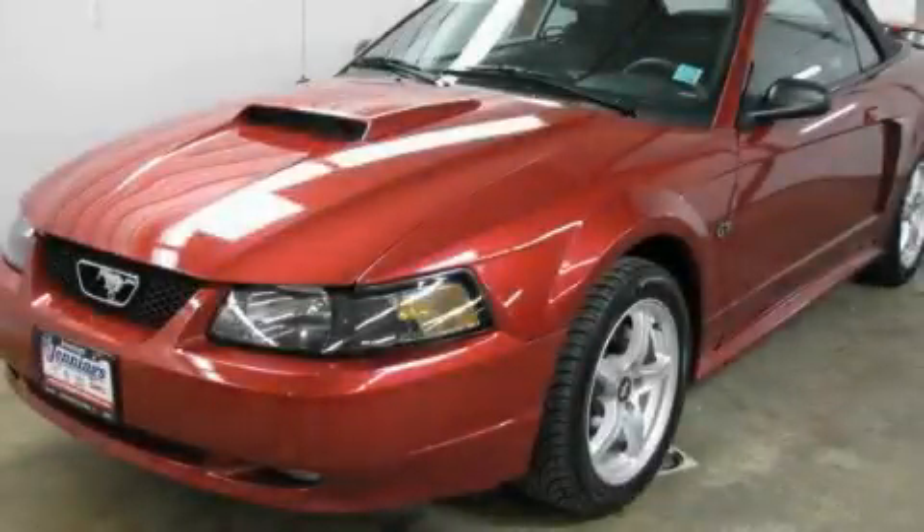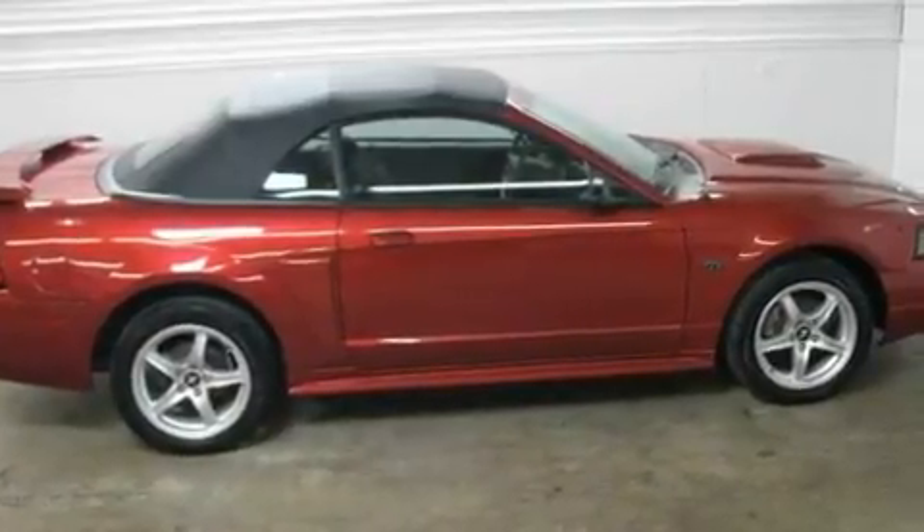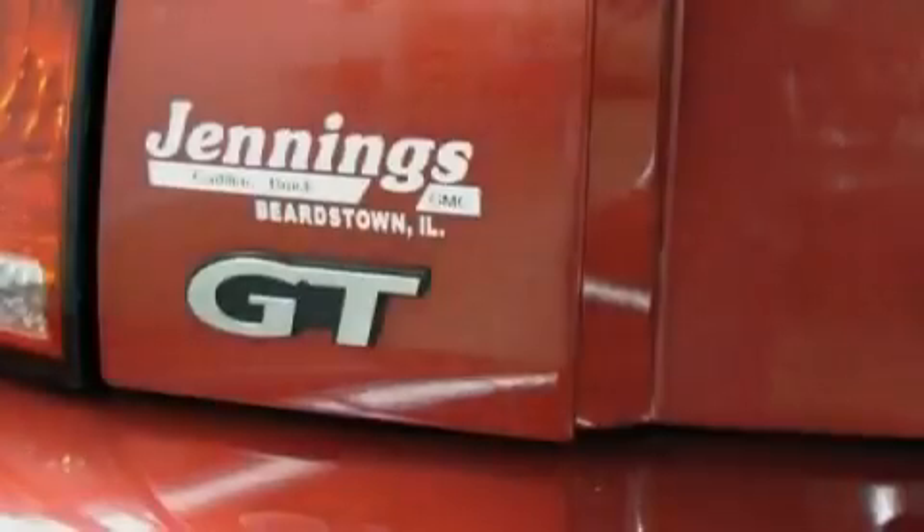This is a 2003 Ford Mustang — for when A to B is not so straightforward. It has a 4.6-liter 8-cylinder engine and an automatic transmission.